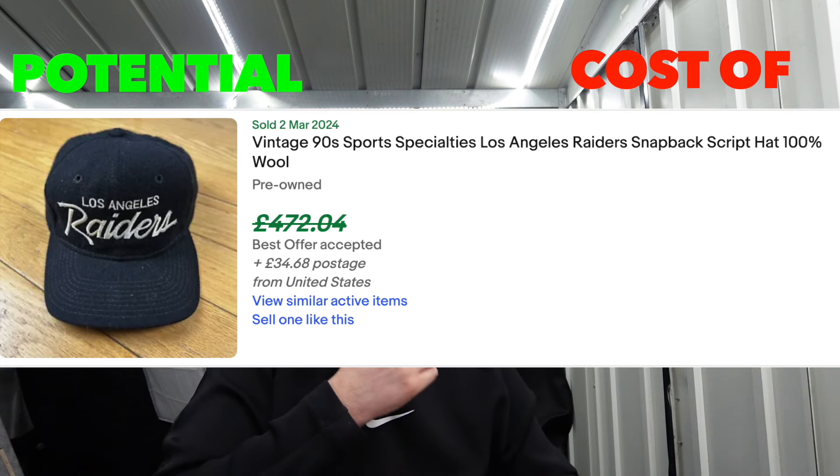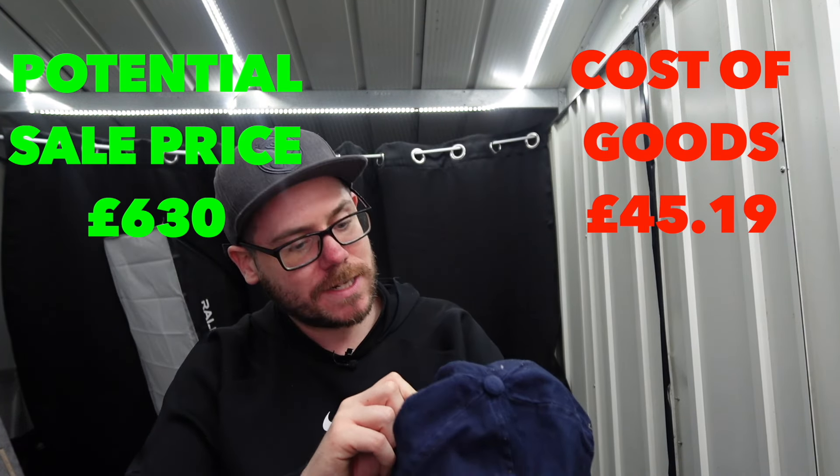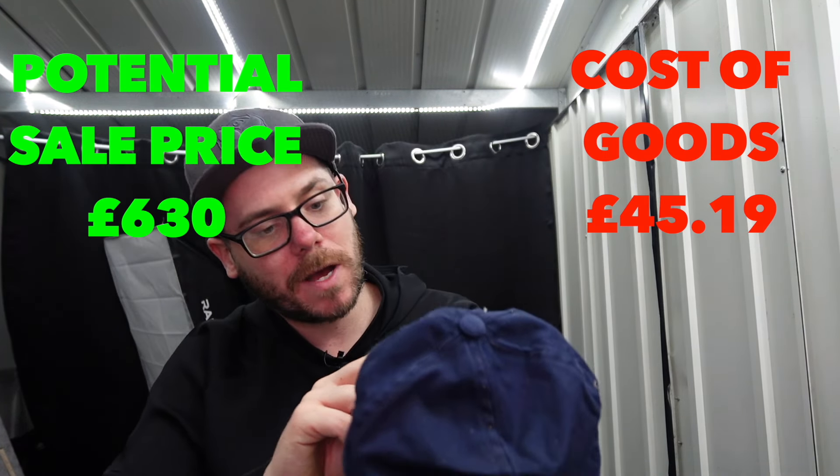I've sold some of them before and they go pretty well. Radio Le Mans cap - Autosport, it says on the side. Made in China again. I think that will be like a £10 cap, which is fine because we're going to do the running total.